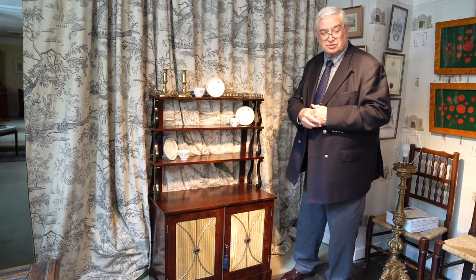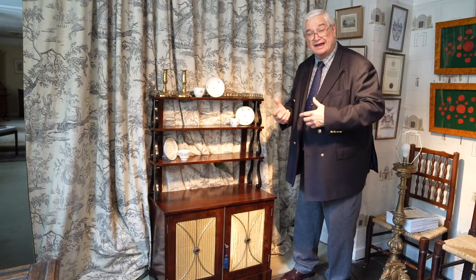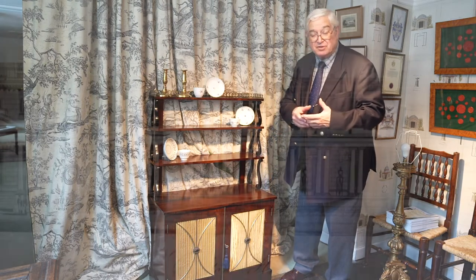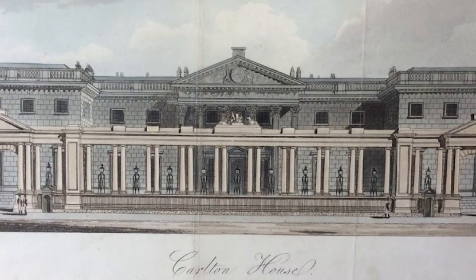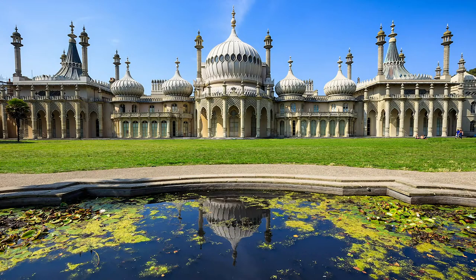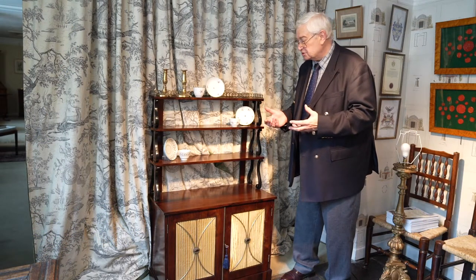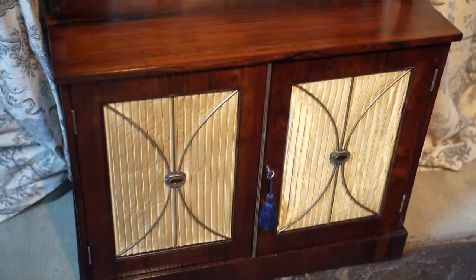That was the period when George III, who was an avid collector, was influencing fashion, taste and collecting in Britain through his collections, both at Carlton House and the building of the Royal Pavilion in Brighton. During that period, we see increasing use of rosewood as one of the most fashionable woods, such as on this little chiffonier.